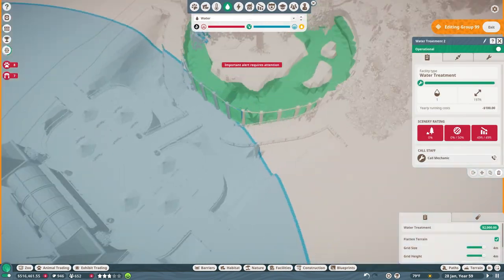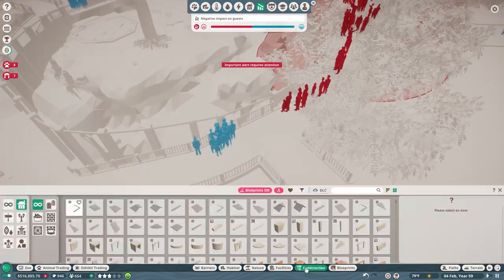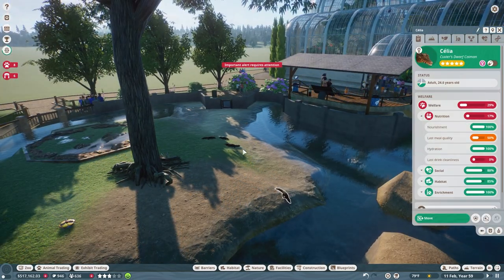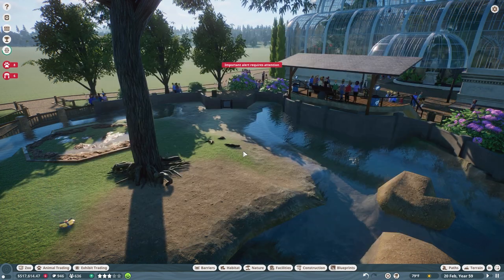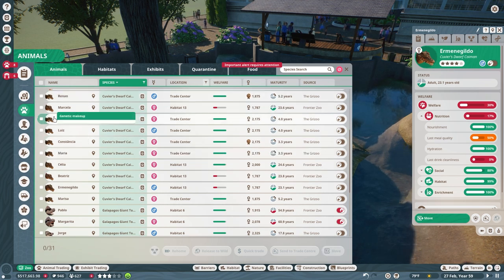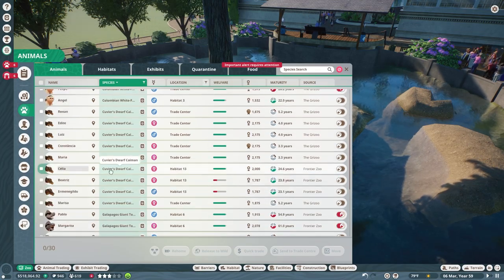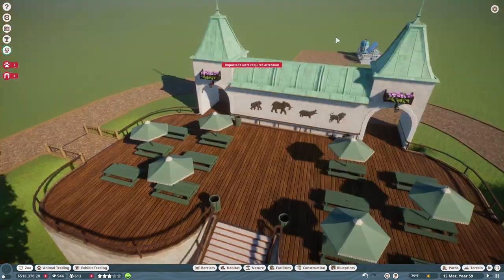Here you can see that water is turning green — hopefully it'll be blue one day. It was red, so we improved the exhibit for them. I also think I'm about to sell one of my Cayman friends. Yeah, there they go — we sold two of them actually, so we only have two left.